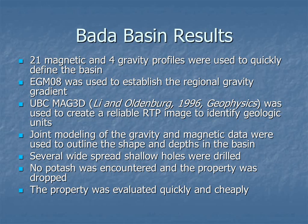With the limited ground data, we were able to get a decent fit that looks reasonable for the geology of the basin. EGM-08 was used to establish the regional gradient, and the MAG3D inversion code gave a reasonable reduced-to-pole magnetic image. Using joint inversion and modeling, we got a decent estimate of the shape and depth of the basin. The program drilled several shallow holes but found no economic potash and decided to abandon it. The point is that they were able to quickly evaluate the program at minimum cost — take a look, and if it doesn't look good, move on.